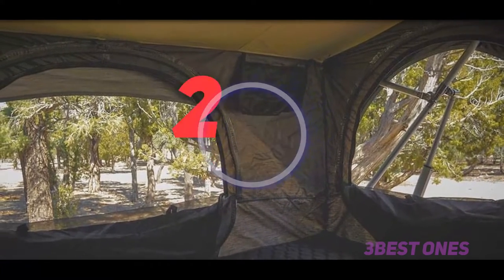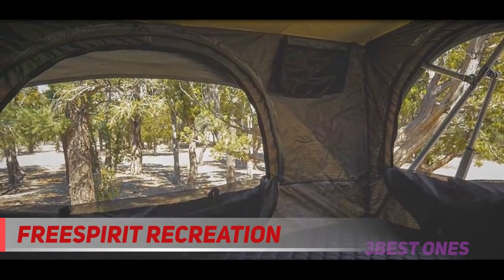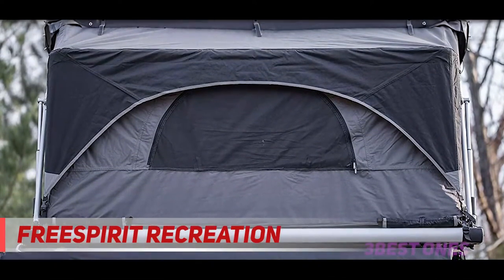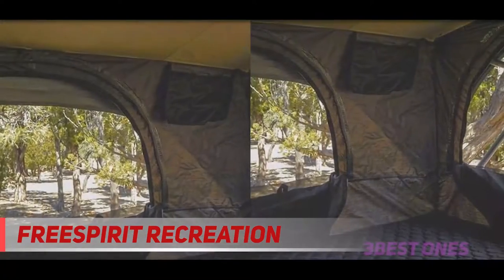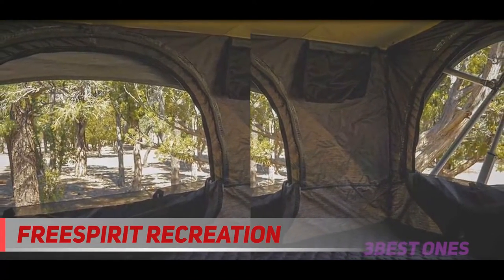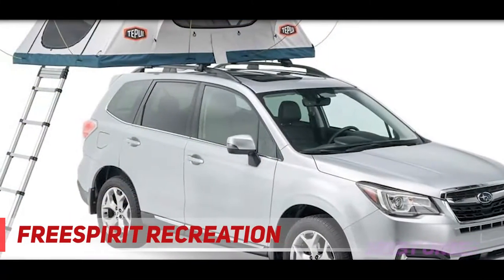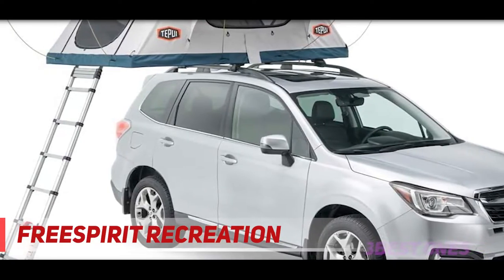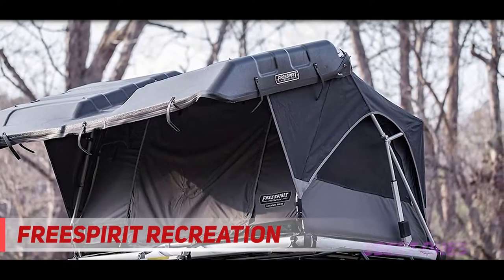Coming in at number 2, Free Spirit Recreation. The term automatic might seem gimmicky when used to describe a rooftop tent, because you cannot expect it to function without some sort of manual input — you'd at least have to clamber up a ladder and undo some buckles. Not with this one. The FSRA 49H can be opened at the touch of a button on the remote that it ships with. And if you accidentally forget to pack the remote, it can be synced with a free application on your smartphone and opened within 30 seconds, again at the touch of a button.